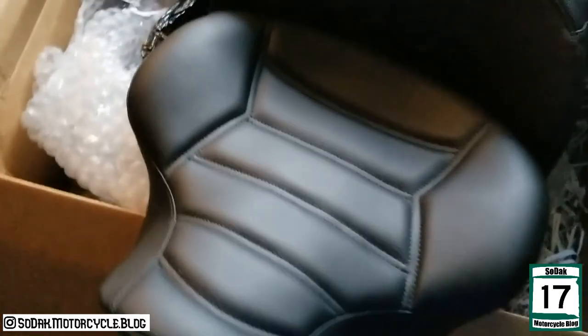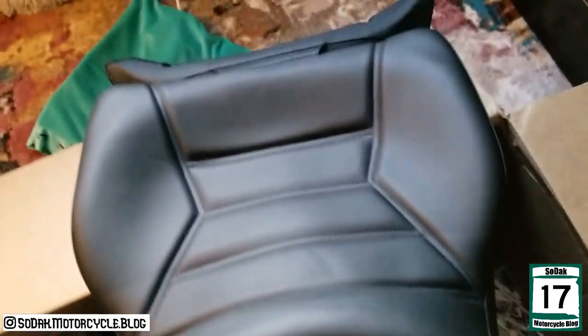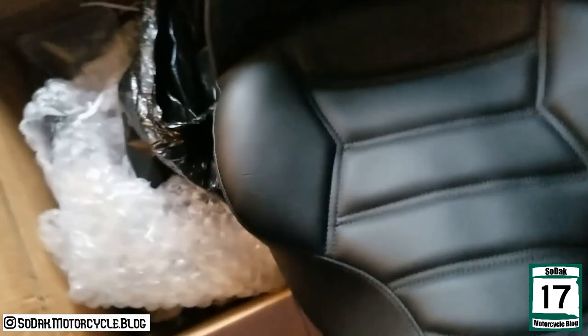Brand new. I like the feel of it. There she is. Kind of got a pretty close-to-stock look. That's fun. Oh yes — my cover.